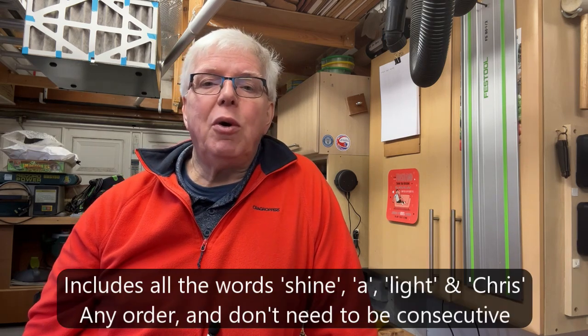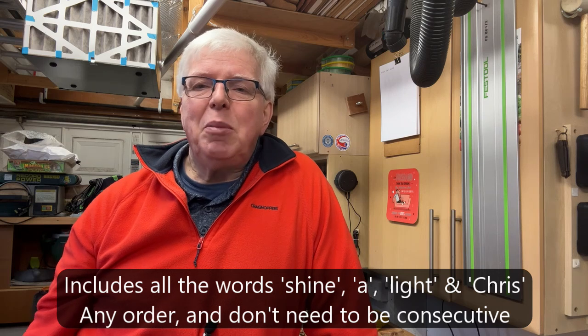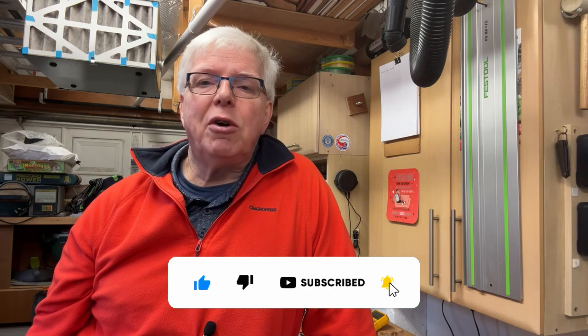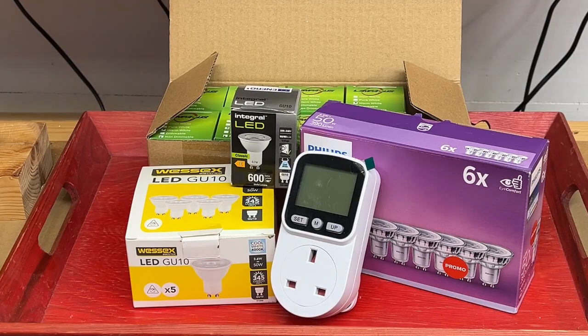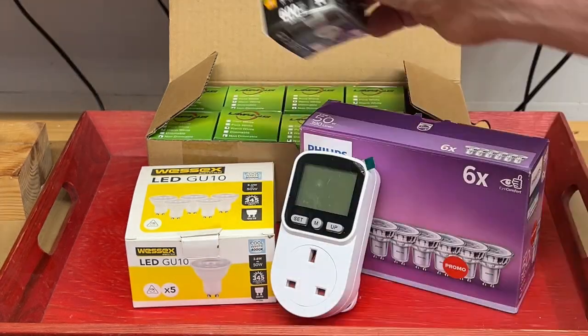If you've watched this far, thanks — I hope you found at least some of it of interest. And if you've just jumped forward for details of the giveaway, then welcome! All you need to do to stand a chance of winning is post a comment below that includes the phrase 'shine a light Chris' — I'll pick one from those I think are the funniest, no insults though please. You don't need to be a subscriber to enter, but it would be great if you consider subscribing as I've got a lot more content planned for 2025. You win all these bulbs — 20 in total including one of my favourite Integral 5.7-watters — all brand new or with less than one hour's use, plus one of these excellent little plug-in power meters, making a total giveaway value of more than £40.